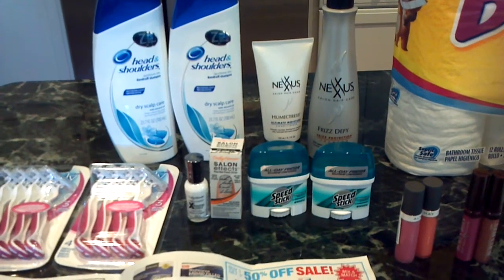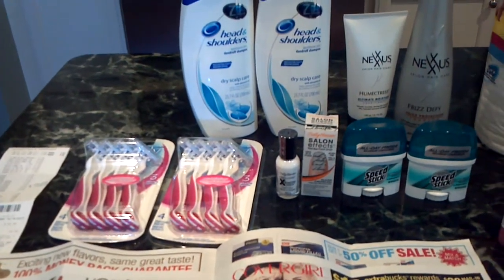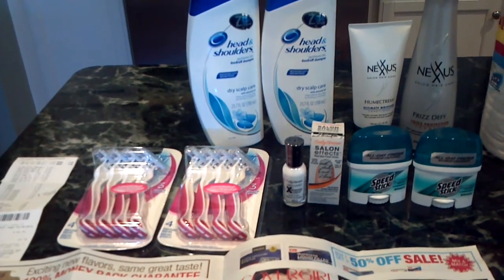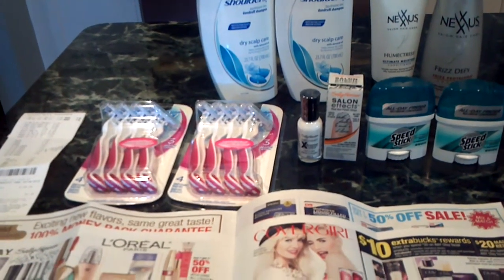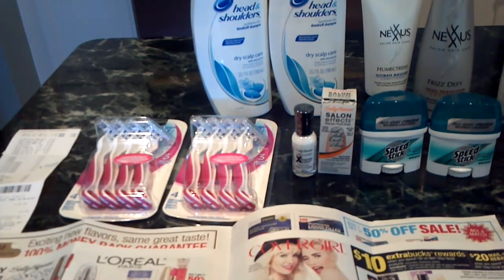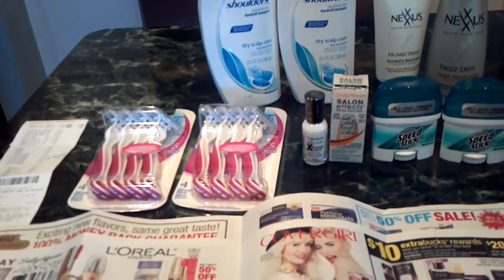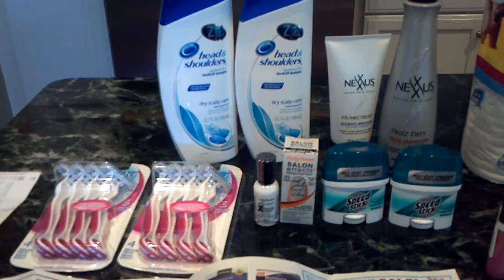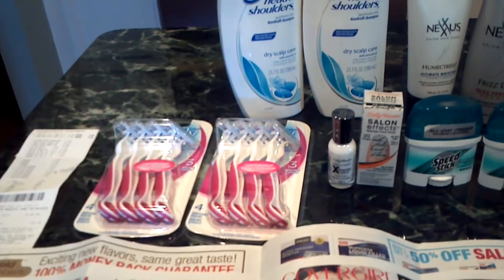These Speed Sticks were $1.27 each, so I had a little less than 50 cents in overage. For Sally Hansen this week, you spend $12 and get a $5 ECB. I picked up a Hard as Nails Extreme Wear Nail Color and a Salon FX Real Nail Polish Strips. I used a $2 CVS coupon off Sally Hansen, and I also had a $2 coupon for the nail strips — these came out of the $7.28 Red Plum insert. I did not have a coupon for the nail color.